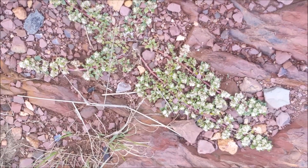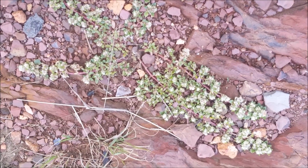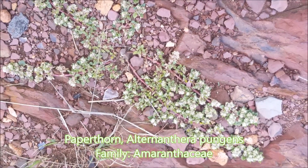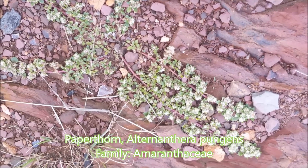When you walk around, you can overlook a lot of the plants that grow very close to the ground as ground covers. This is Alternanthera pungens, and you can see it growing here amongst the sandstone rocks.